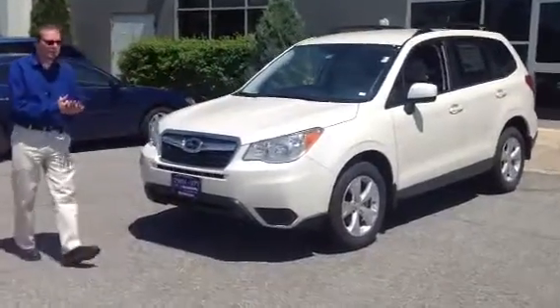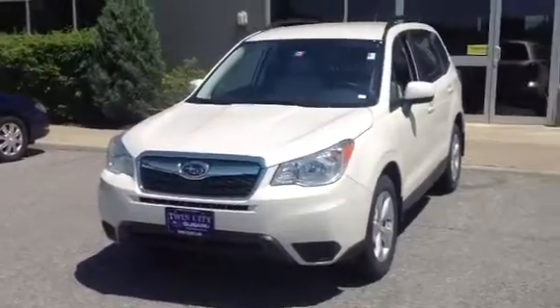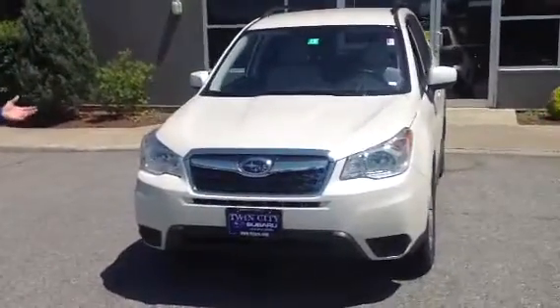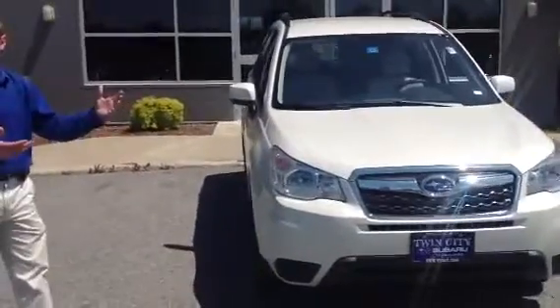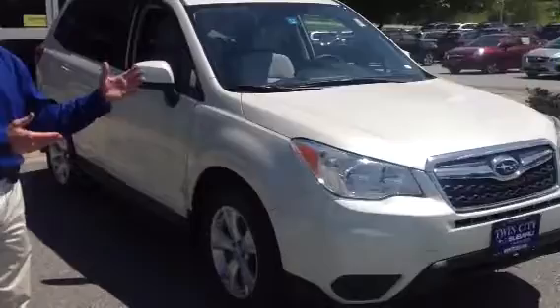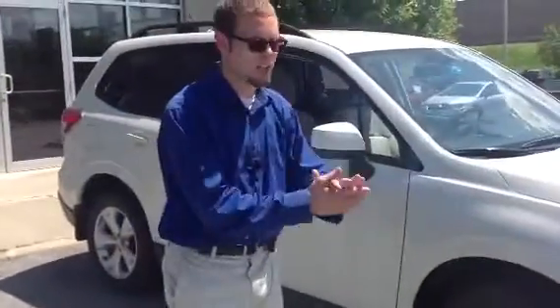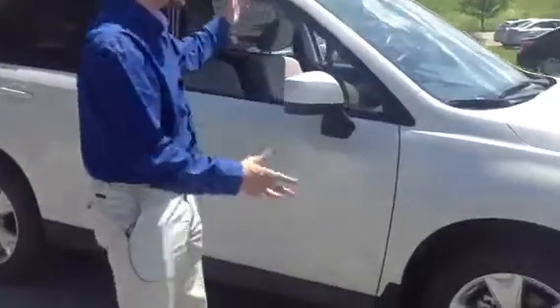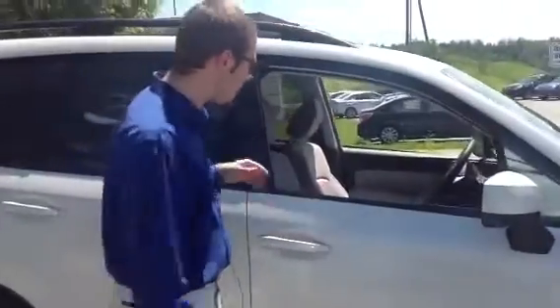Subaru's redesigned this car brand new for this year, giving you their same world-famous symmetrical all-wheel drive, over 8.5 inches of ground clearance, and now increased safety — that's always been one of their strong points. It's the highest safety rated small SUV in the country, an IIHS Top Safety Pick Plus. They've increased the visibility, already one of the Forester's strong points, and now the efficiency up to 32 miles per gallon.